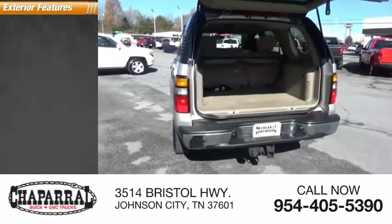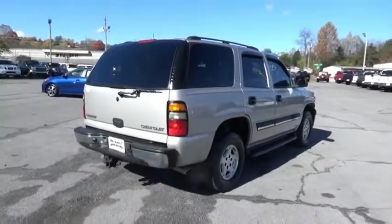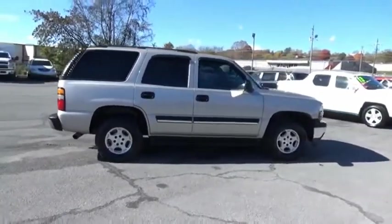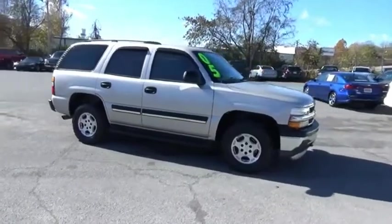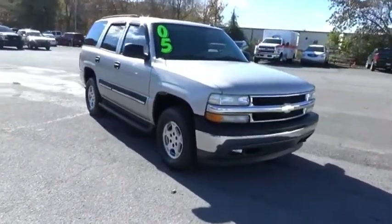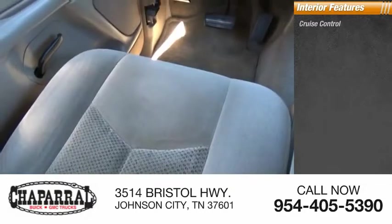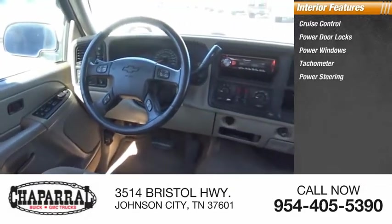Here are some of this vehicle's great options: daytime running lights. Inside you'll find cruise control, power door locks, power windows, tachometer, and power steering.